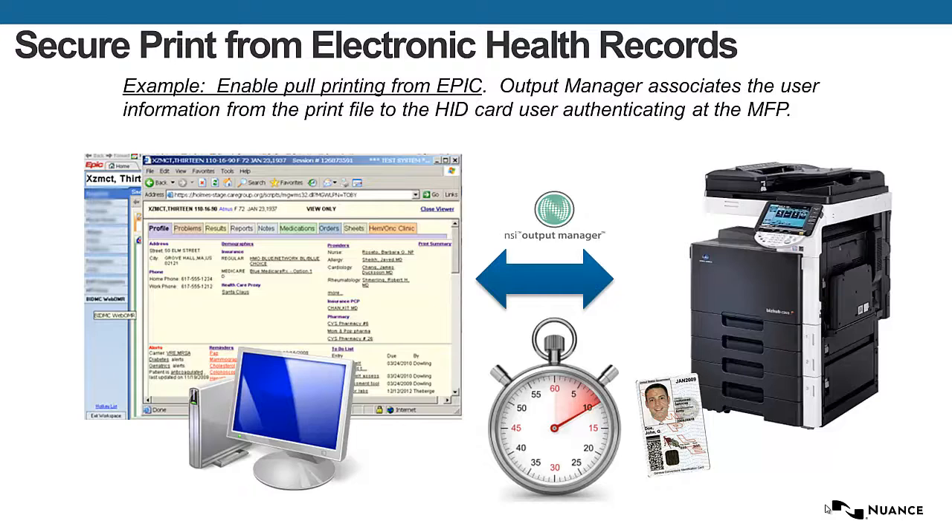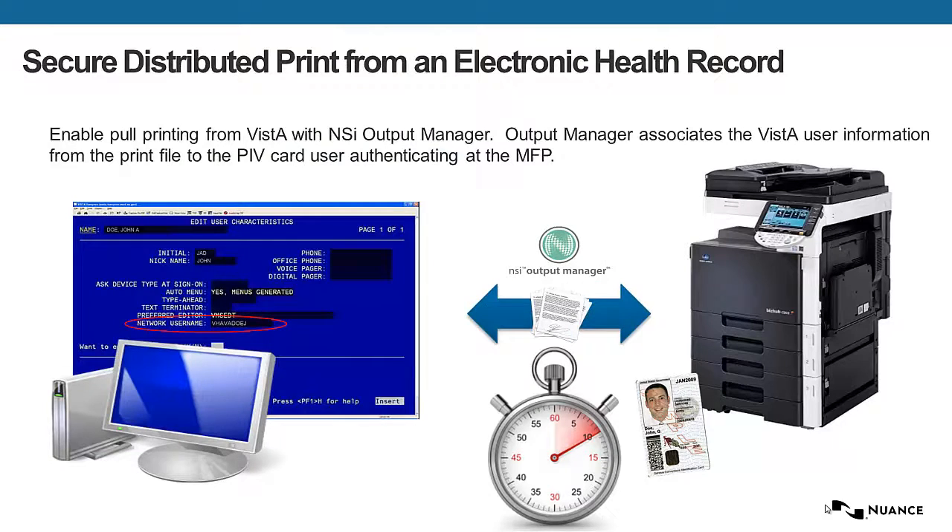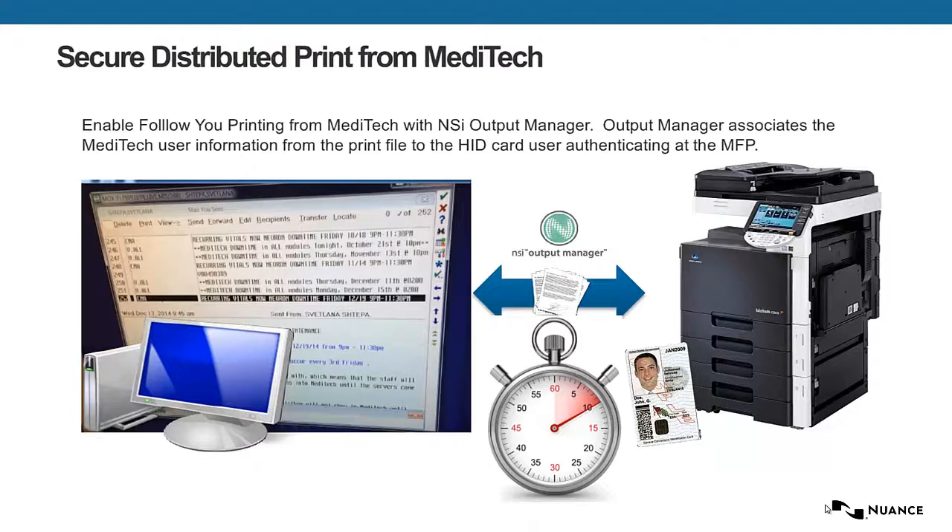The user would print while authenticated inside of Epic. The job will be held in a secure print queue until the user authenticates and releases their job from a Konica Minolta BizHub device. The same thing can happen from many EHR applications, such as Cerner, Vista, Meditech, and others.